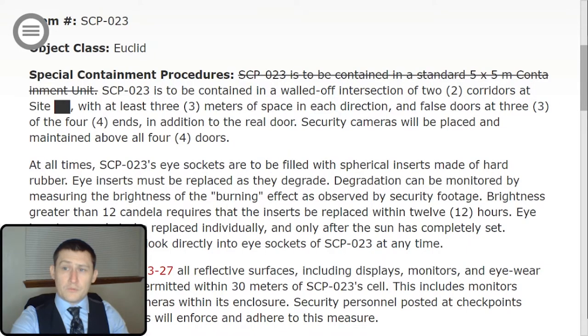Item number SCP-023, Object Class Euclid. Special Containment Procedures.